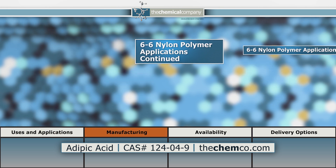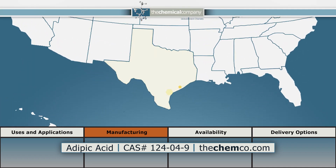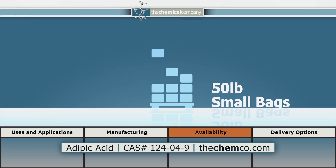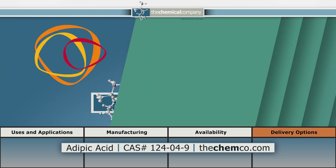Our Adipic Acid is manufactured in Victoria, Texas, and TCC packages out Adipic nearby in La Porte, Texas. Our standard packaging includes 50-pound small bags, as well as 500 kg and 1,000 kg Super Sacks.